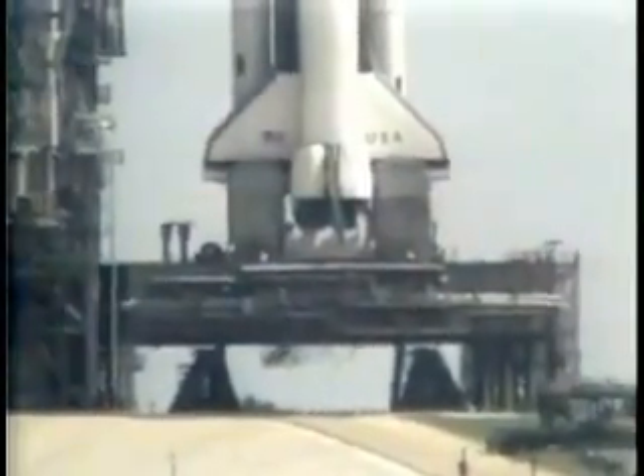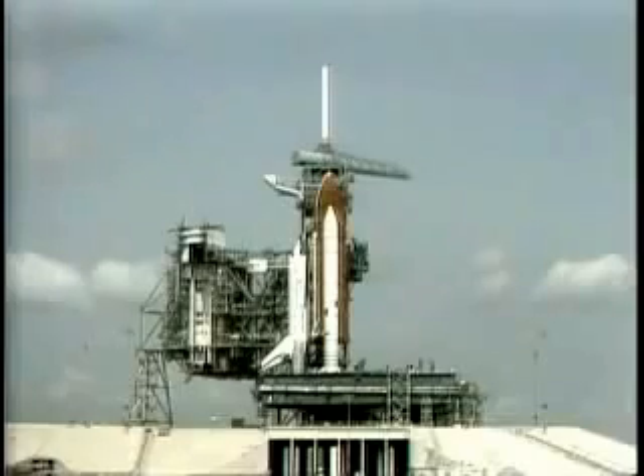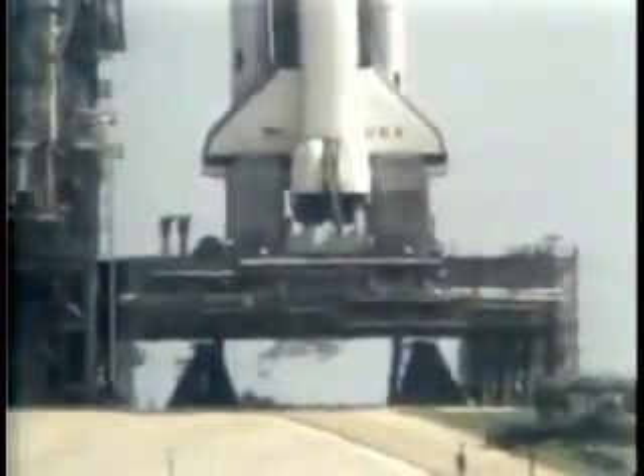T-minus 35 seconds. The GOX vent arm is fully retracted. And we're switching control of the countdown to the onboard computers. T-minus 25 seconds. The SRB hydraulic power units have started.